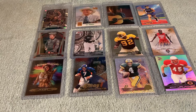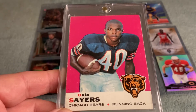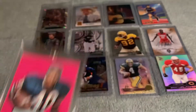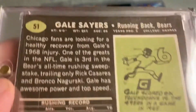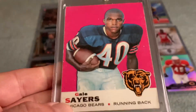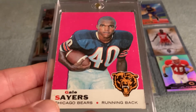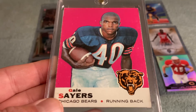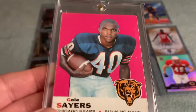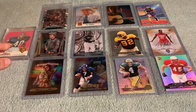Picked this up out in California — a 1969 Topps Gale Sayers. Just thought it was a great looking card, really nice. It's the only Gale Sayers card I have in my collection, but I love this set — love those full color backgrounds, kind of a throwback to the 1958 Topps set. It's got the logos too, which is cool.